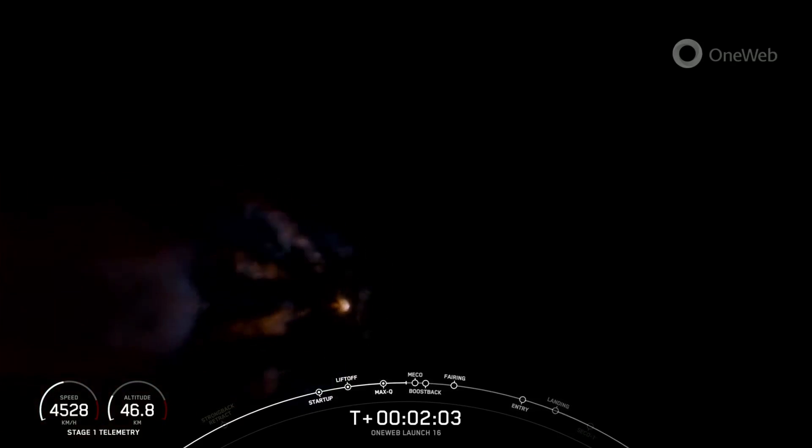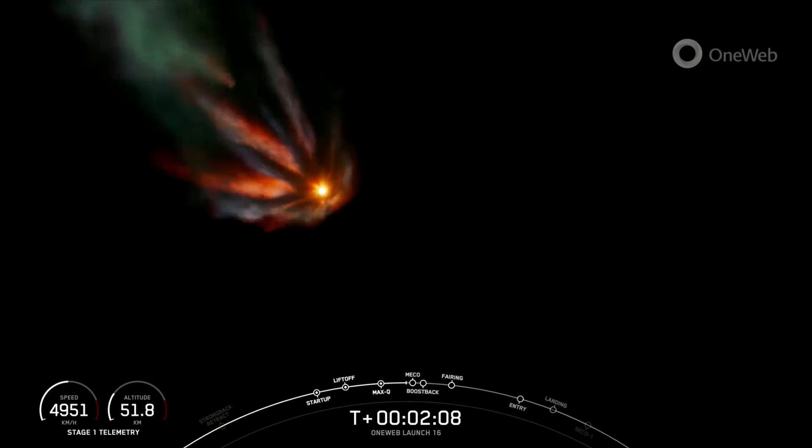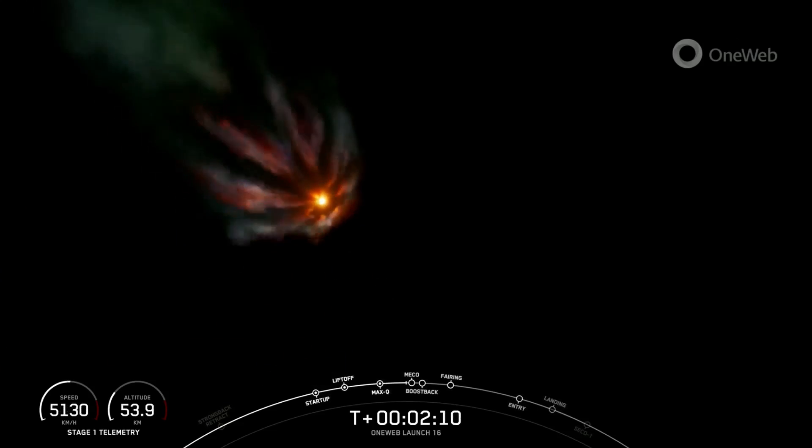That is a few events happening in quick succession: MECO, stage separation, stage one flip, SES-1, boost back burn, and fairing deploy.